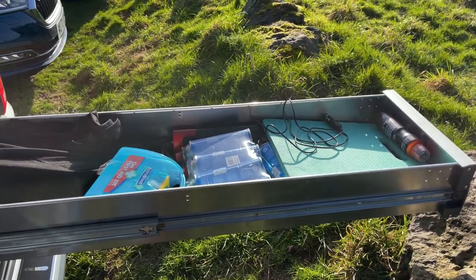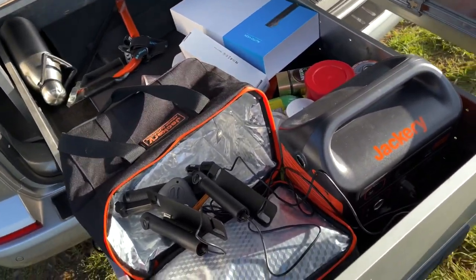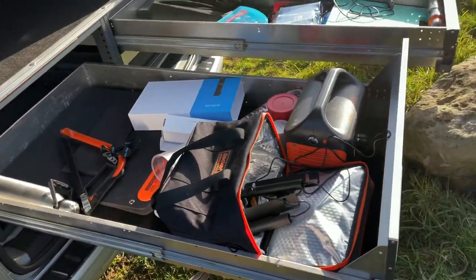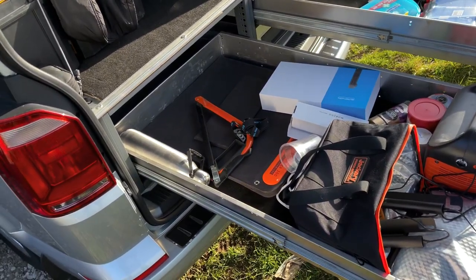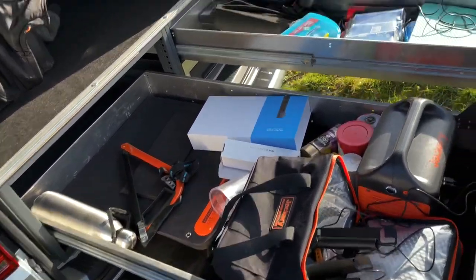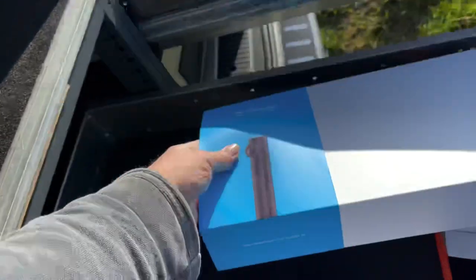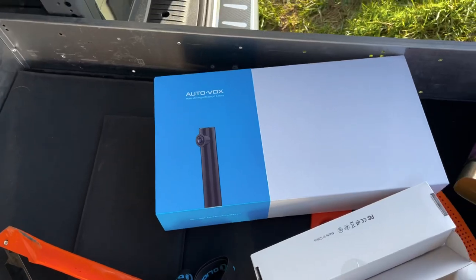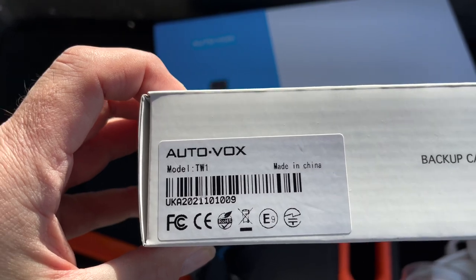There's an even bigger drawer here. At the moment I've got a few bits and bobs in there - I'm not going to pull it all the way out - but that's got my Jackery and my solar panel, and a little saw to cut a bit of wood. I've invested in an AutoVox wireless reversing camera system.